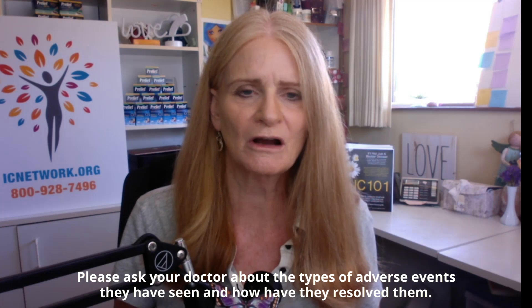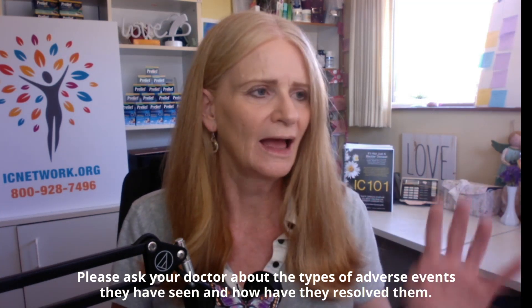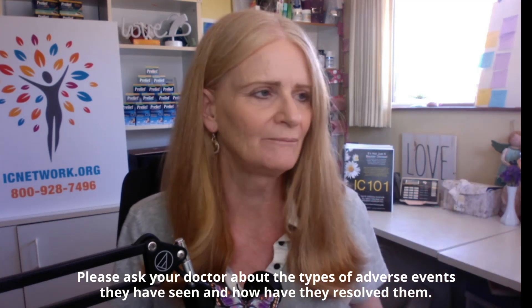You have to have a very good discussion with your doctor about pros and cons — what type of adverse events have they experienced, how did they address those adverse events, and how many procedures have they performed? You really want a very experienced doctor doing this procedure.